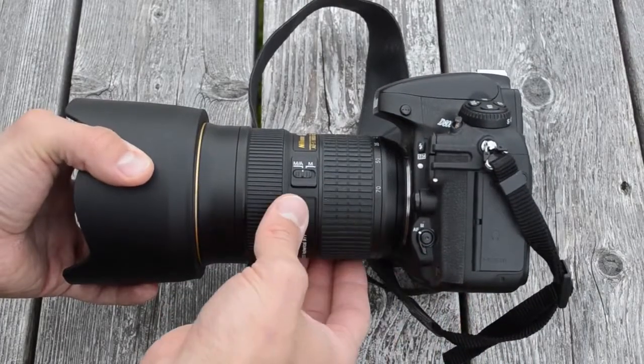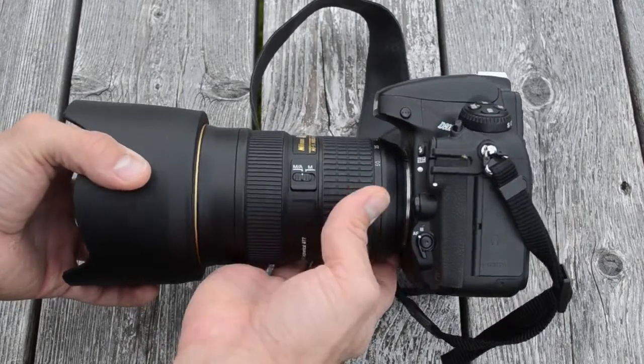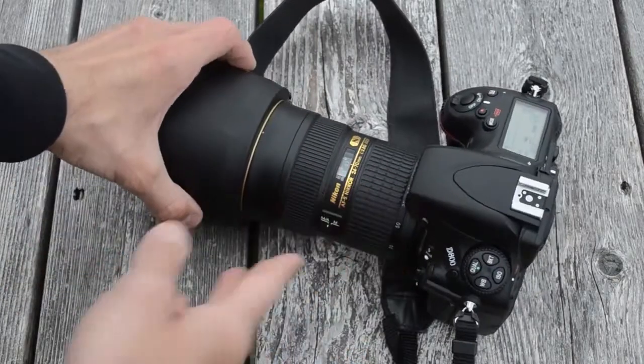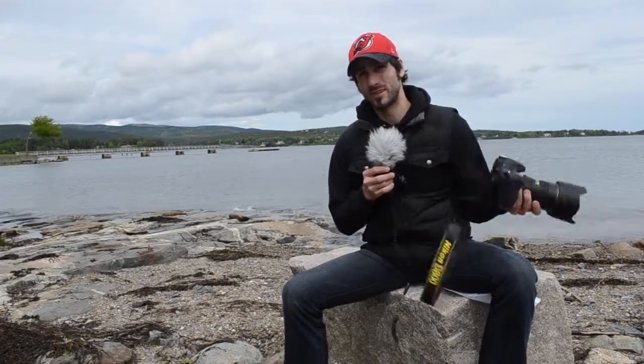As far as the D800's body weight goes, it's about 3.3 ounces less than the D700, but don't let that fool you. It's still a cinder block, especially with this giant 24-70mm Nikkor that Nikon sent me. I much would have rather had the 14-24 that I tested with the D700, but it's not a perfect world.